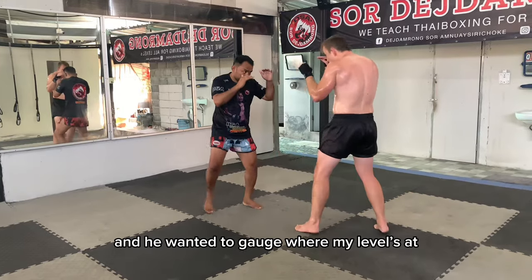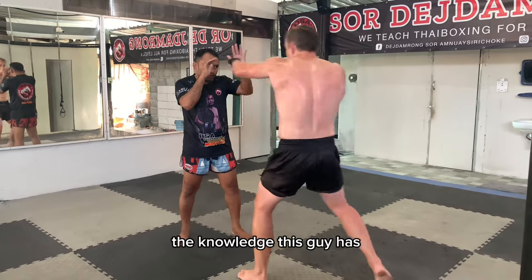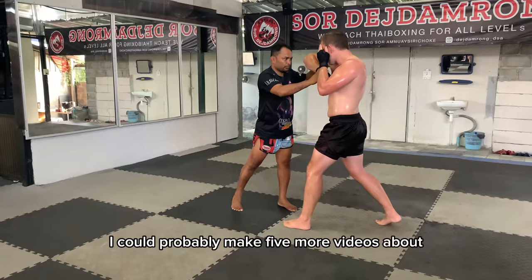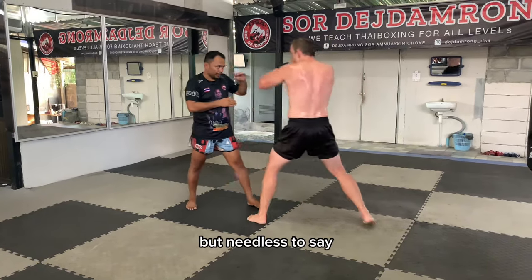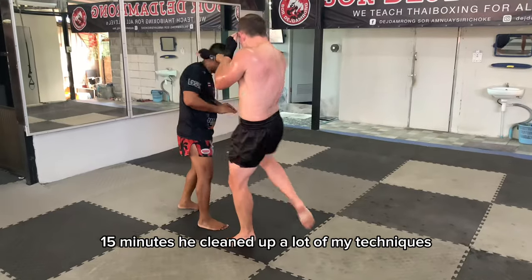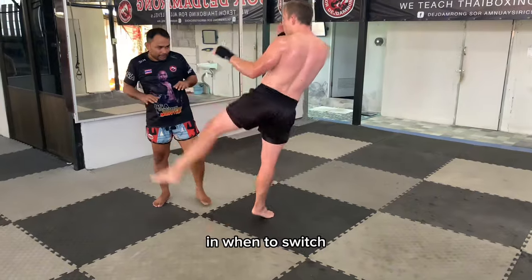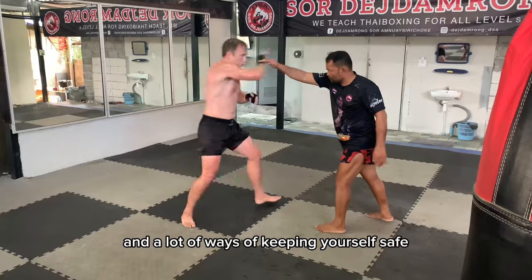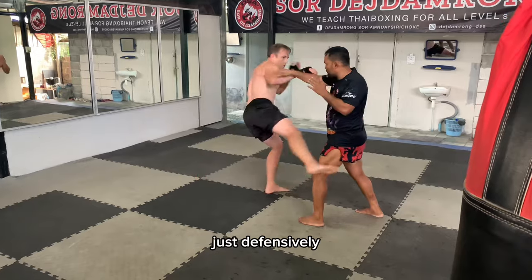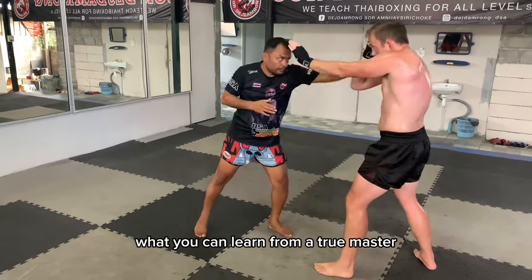He wanted to gauge where my level was at, and in the process I learned a lot of sweet new tricks. It's amazing the knowledge this guy has. The attention he showed me was incredible and definitely made me want to come back for another class. In the span of something like 10 to 15 minutes, he cleaned up a lot of my techniques — regarding knees, elbows — and taught me the subtle differences of when to grab, when to step in, when to switch. A lot of good distance management, and ways of keeping yourself safe when attacking and coming back with counters. What you can learn from a true master in no time flat is just amazing.